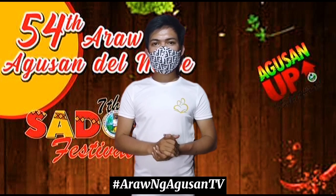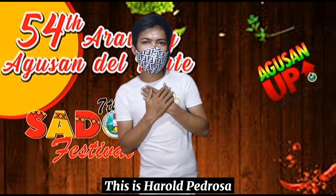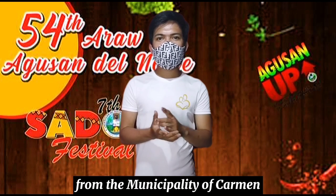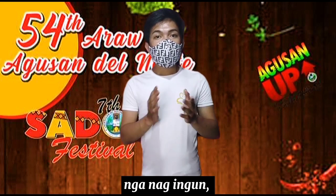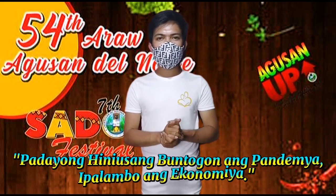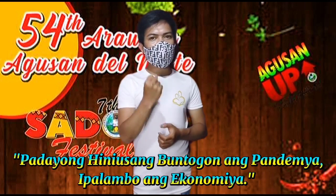Hashtag Araw ng Agusan TV. This is Harold Pedrosa from the Municipality of Carmen, province of Agusan del Norte. Padayong hiniusang buntugon ang pandemia, ipanlambo ang ekonomiya.